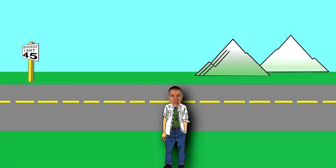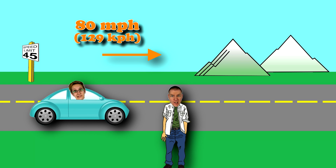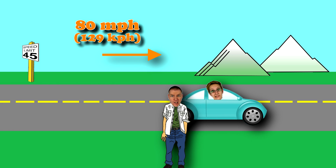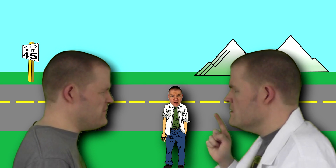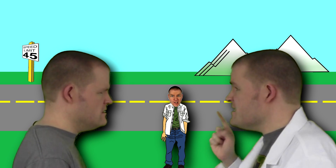Let's say I'm standing on the side of the road waiting for Awkward M. Then suddenly she zooms past at 80 miles per hour. Time is going a little slower for her because she's moving. How come we never noticed this? Because the difference is small, like femtoseconds small.